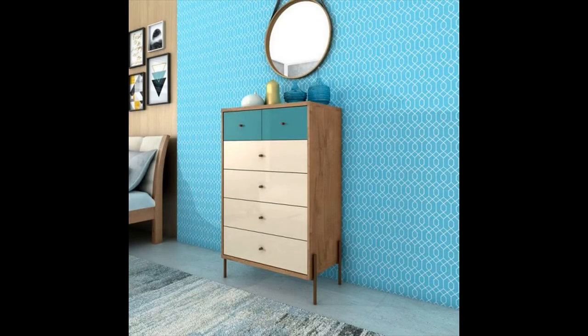Rectangular mid-century style dresser — elements of the unexpected can set your interior design apart from the rest, so dressers like this are a must. The pop of blue on the top drawer makes this tall boy well suited for beach homes or rooms that need an infusion of vintage charisma.